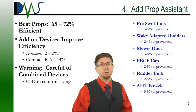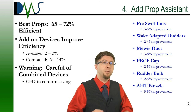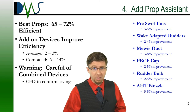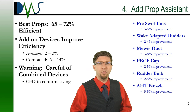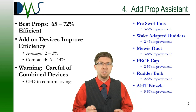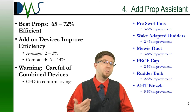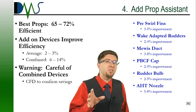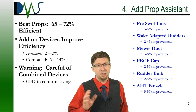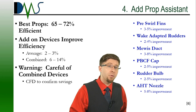Number four: adding a prop assistant. Even the best propellers top out near 65% to 72% efficiency — but why stop there? Add a prop assistant to boost it another few percent. The market offers a host of devices to boost propeller efficiency, and most can even be added as a retrofit. Everything on the list claims improvements in the range of 2% to 5%, which definitely helps your fuel budget. The real magic happens when you combine multiple devices — the cumulative effects can cut your fuel budget by 6% to almost 14%. Note of caution: combinations don't automatically mean equivalent fuel savings; it depends on the principles behind each device and how they interact. DMS would definitely recommend CFD modeling to confirm fuel savings before you invest in any modifications.